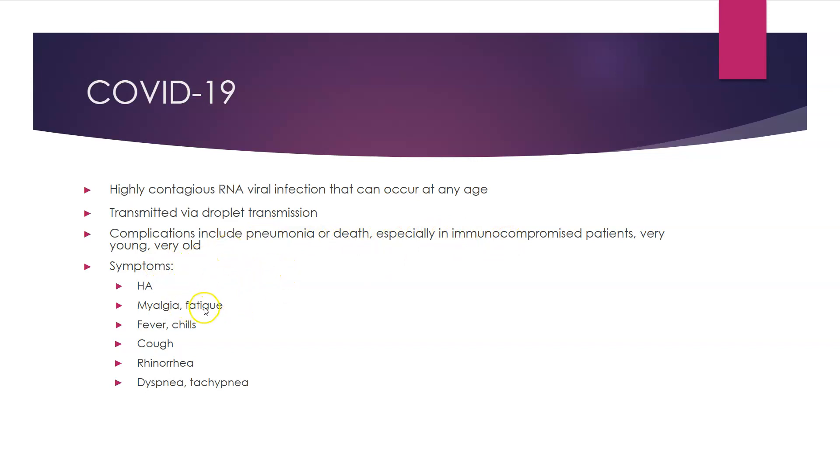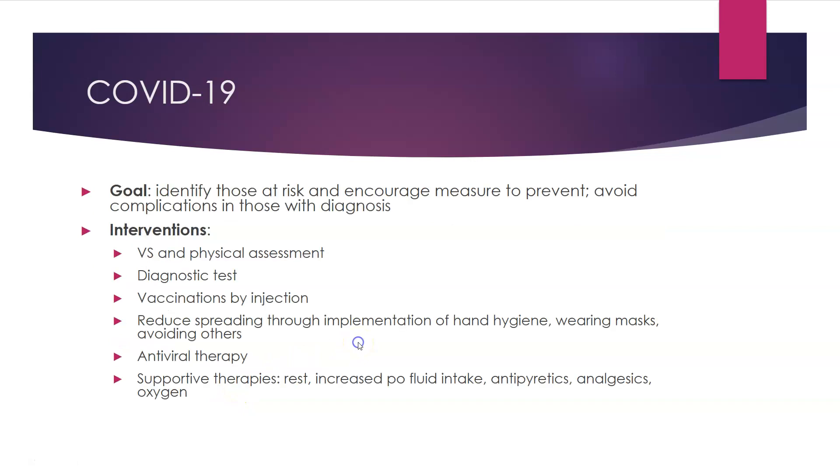Symptoms of COVID-19 include headache, myalgia, fever, chills, fatigue, cough, rhinorrhea, dyspnea, and tachypnea — very similar to influenza.